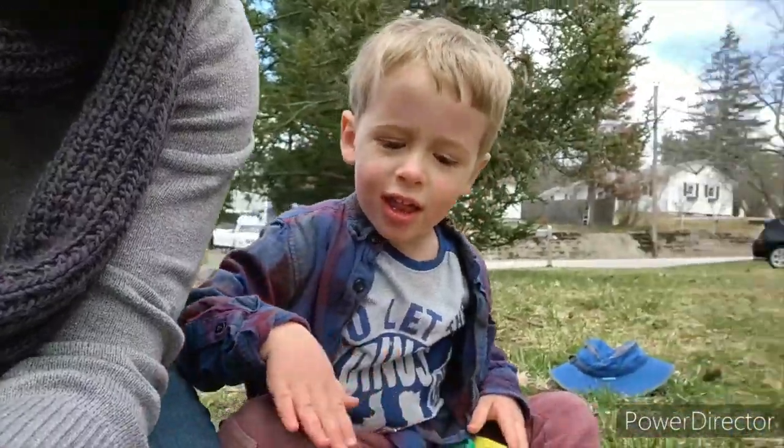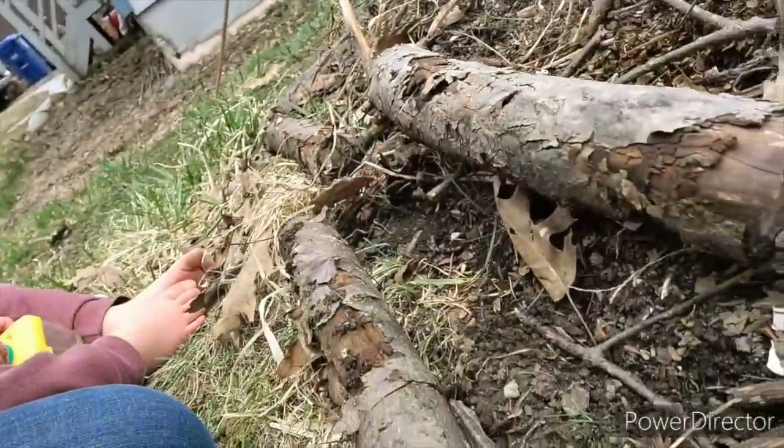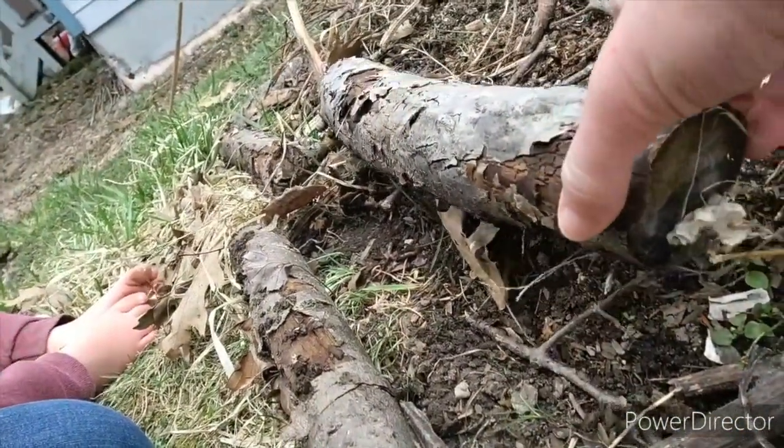Put it back where it was. Yeah, so we're gonna put it right back. And now we're gonna roll this over very gently. Bye worm.